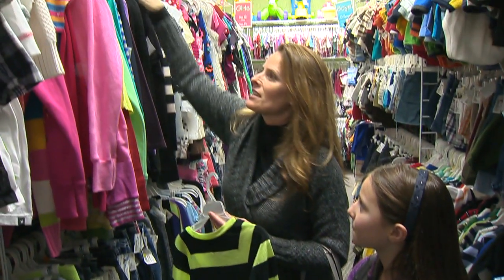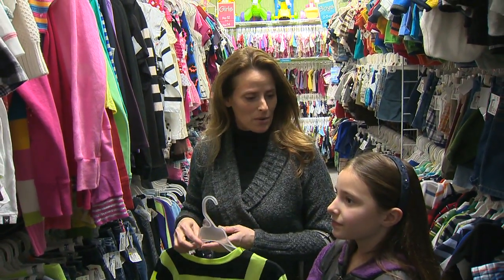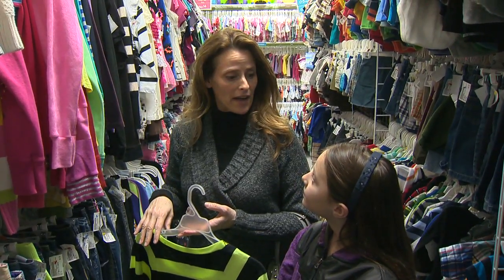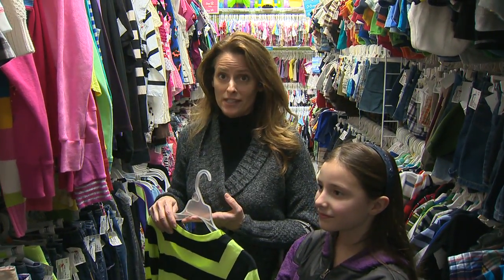We have a lot of fun shopping here and you can get a lot more for your money, which is nice. So instead of spending $25 or $30 for something, you're spending maybe $5 or $8. It's a good way to stretch your dollars.